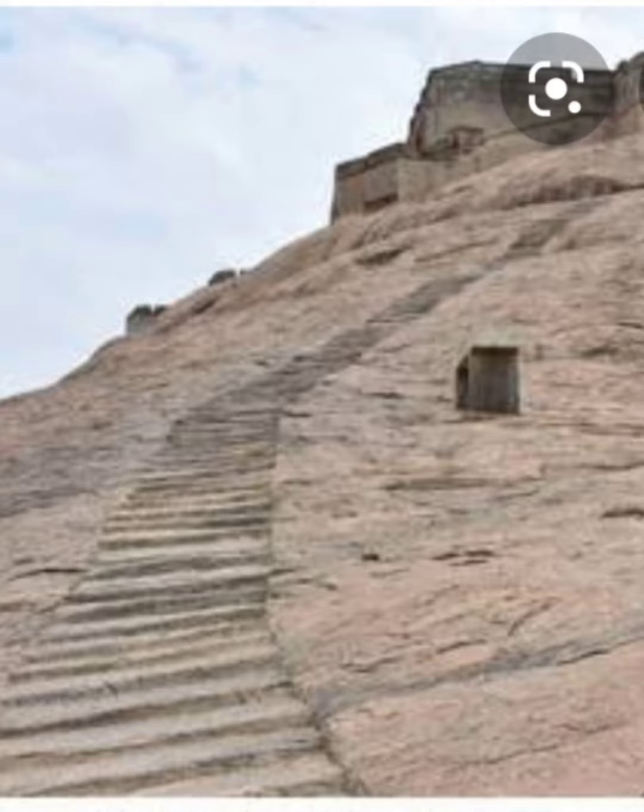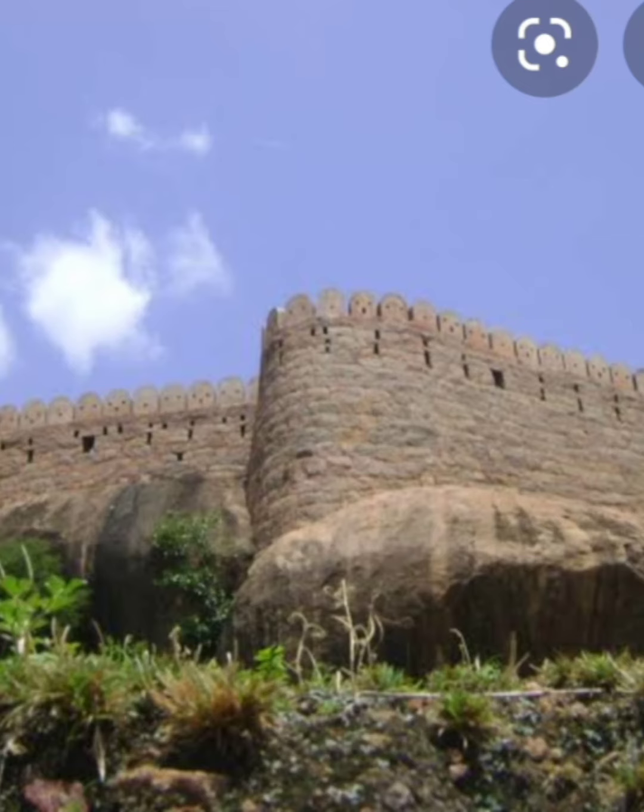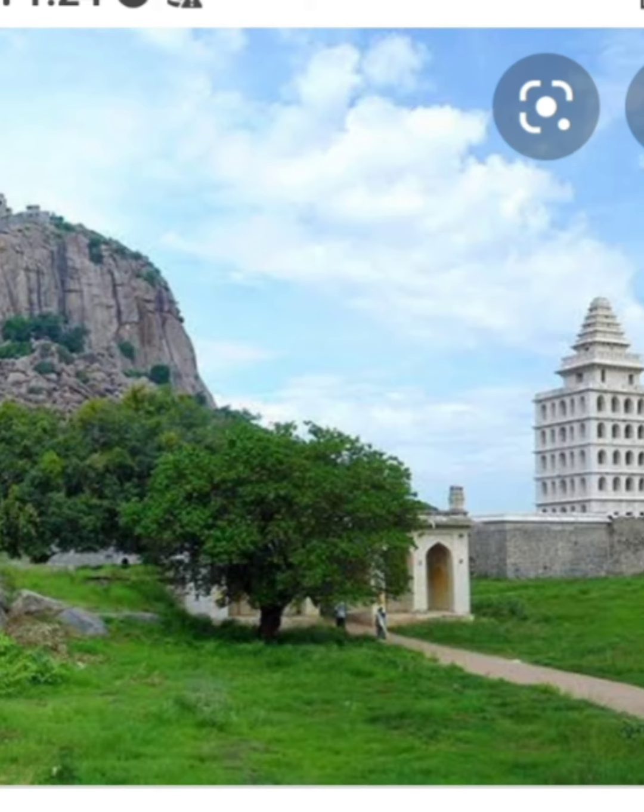This is Dindigul Fort, also called Dindigul Malaykottai, located in Dindigul. Next one is Fort St. George, located in Chennai. Next one is Thirumayam Malaykottai, located in Thirumayam, Pudukkottai district. Next one is Gingee Fort, located in Villupuram.